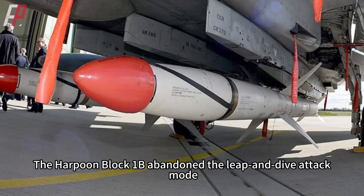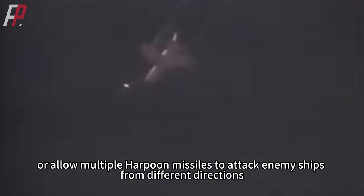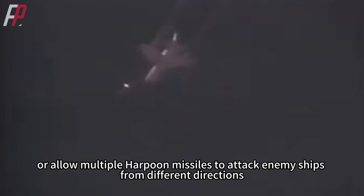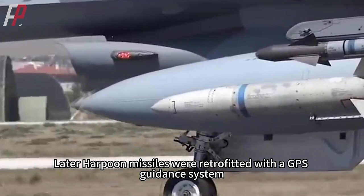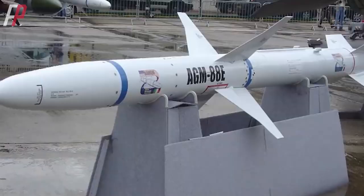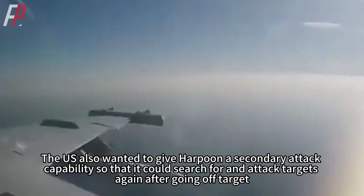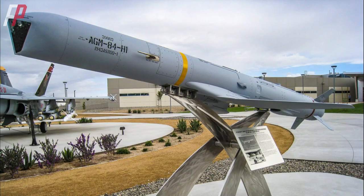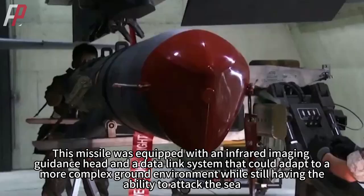The Harpoon Block 1B abandoned the leap-and-dive attack mode. With the subsequent development of Block 1C, the missile could be programmed to avoid offshore terrain, hide the location of the launch platform, or allow multiple Harpoon missiles to attack enemy ships from different directions, increasing the probability of successful surprise defense. Later Harpoon missiles were retrofitted with GPS guidance, a data chain for mission modification, and an infrared guidance head to enhance anti-jamming capabilities. The US also explored giving Harpoon a secondary attack capability to search for and re-attack targets after going off target, though the standoff land attack missile developed from Harpoon ultimately became the more widely equipped variant.